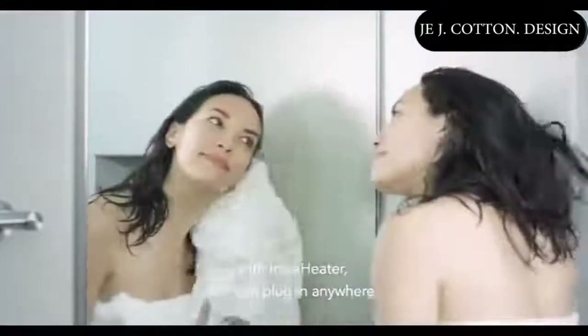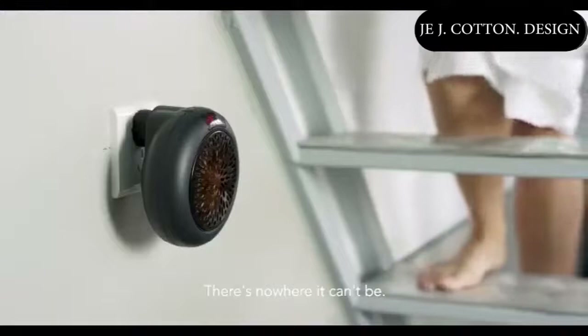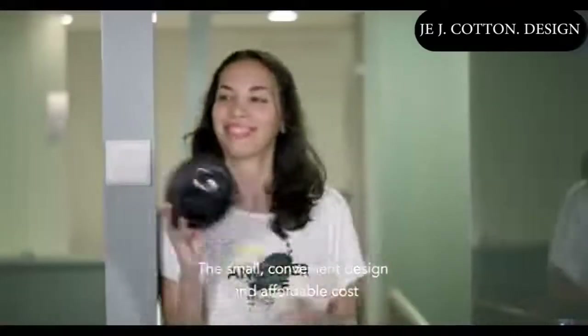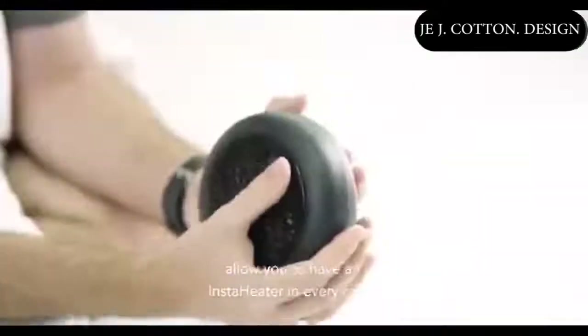Cold can strike any place, any time. Whether icy cold stairs or drafty rooms, with InstaHeater you can plug in anywhere. There's nowhere it can't be. The small convenient design and affordable cost allow you to have an InstaHeater in every room.